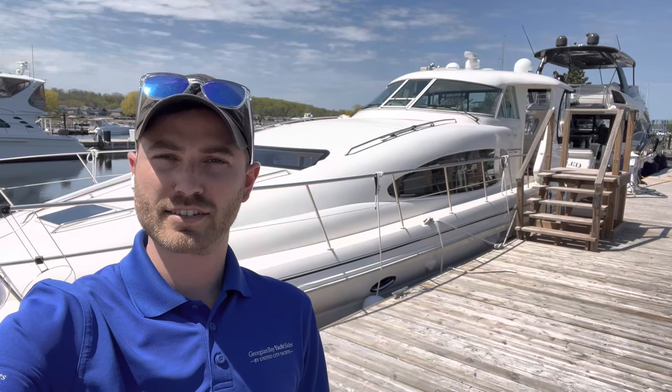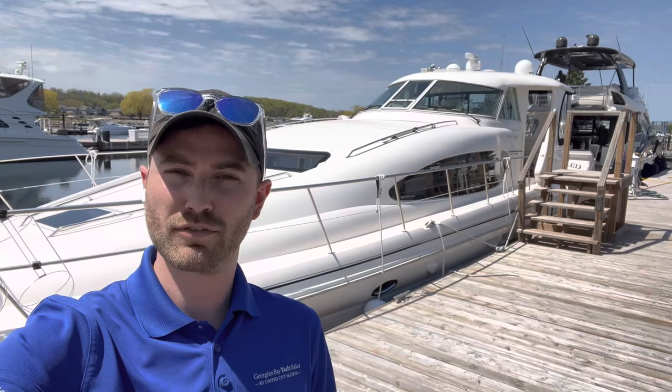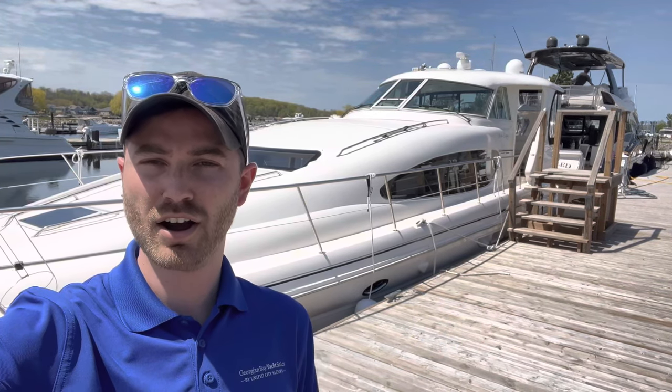Hi, my name is Connor McNeil from Georgian Bay Yacht Sales by United City Yachts, Canada's largest yacht sales network, and today I'm going to be taking you aboard for a virtual walkthrough of this 2002 SeaRay 480 motor yacht offered for sale.